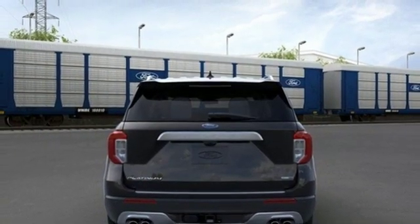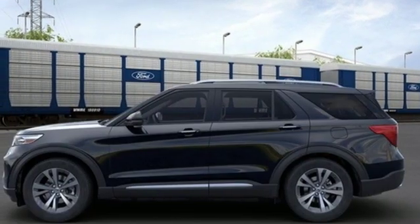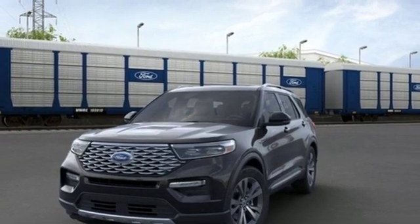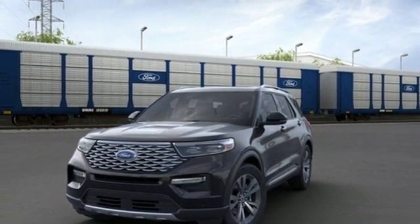Heated steering wheel, automatic transmission, hands-free lift gate, electronic shift on the fly, and twin turbo V6 engine. Hurry in today for a test drive.